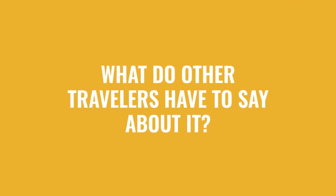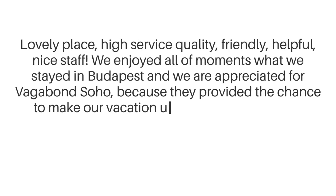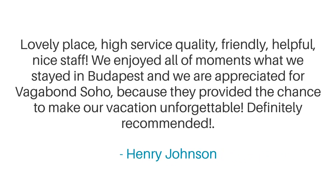Here's what other travelers have to say about this hotel. Lovely place, high service quality, friendly, helpful, nice staff. We enjoyed all the moments we stayed in Budapest, and we appreciated Vagabond Soho because they provided the chance to make our vacation unforgettable. Definitely recommended.